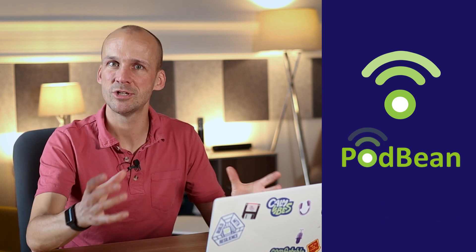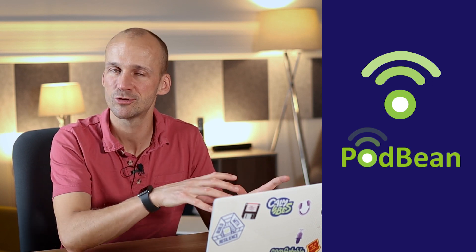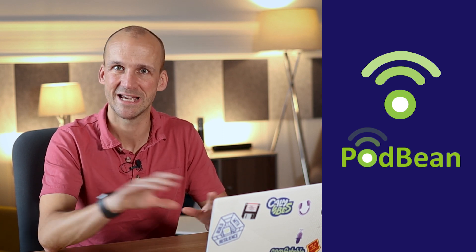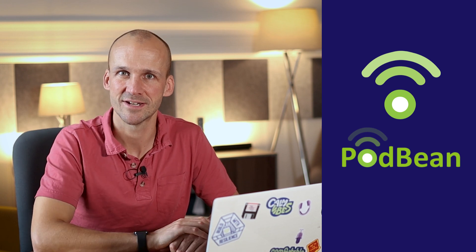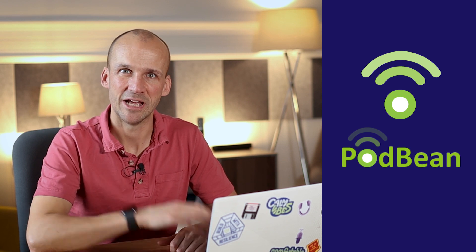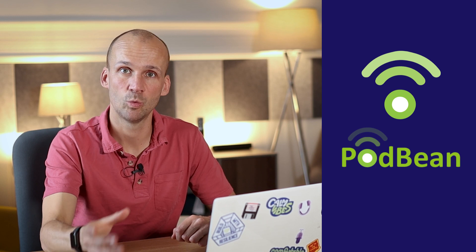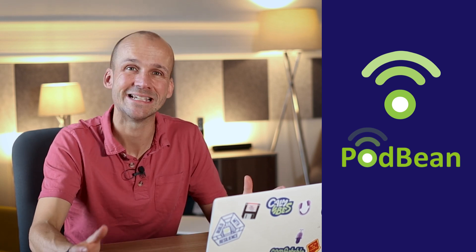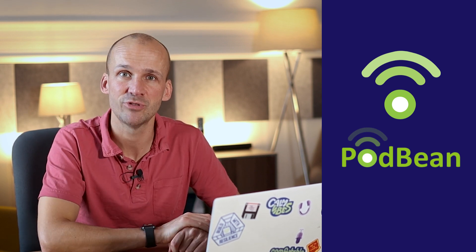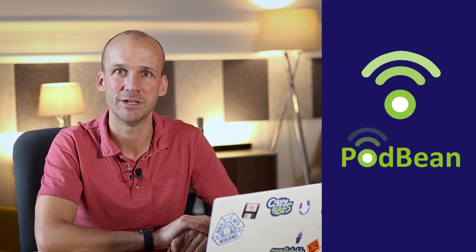The benefits: you might want to use the Podbean app if you're really keen to do some in-depth recording with multitrack, mixing in your music, doing it all live, and maybe even broadcasting it live to your audience, bringing in some audience interaction. And if you're already a Podbean customer, it works really well because you can publish direct to your hosting. They've got some great features like monetization and premium content subscription options — check out the Podbean review via the link in our description.